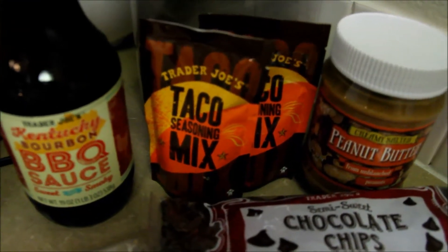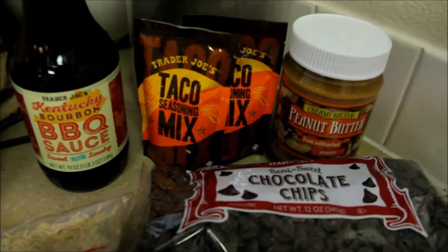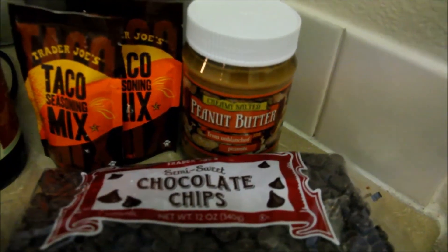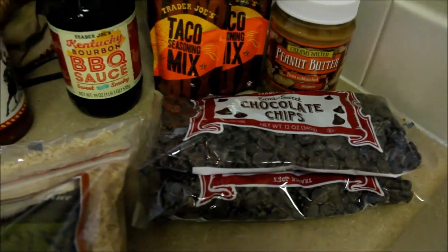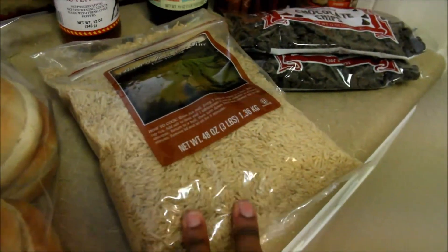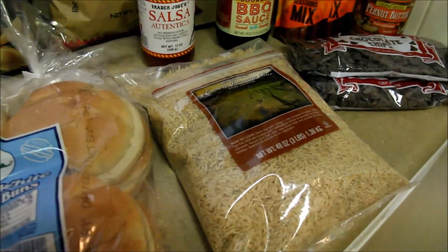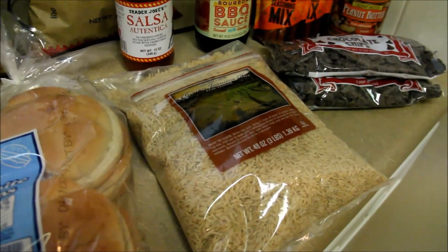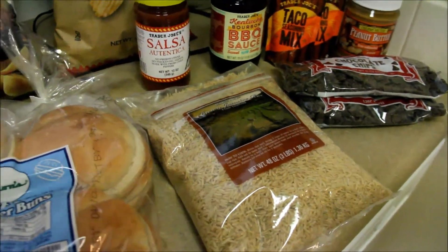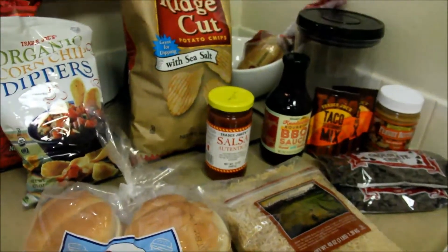Two packages of taco seasoning mix, which I use for any of our Mexican food items that I make, a jar of peanut butter, two bags of chocolate chips, a bag of brown jasmine rice — it's 48 ounces, so I put that in our little rice jar, because we were totally out which never ever happens — and then just a package of hamburger buns.